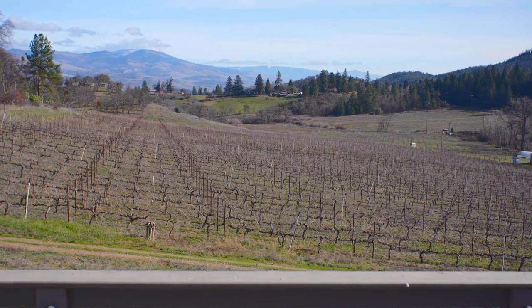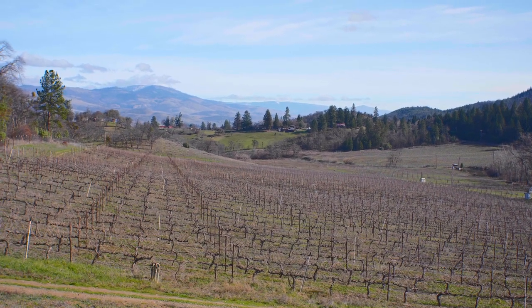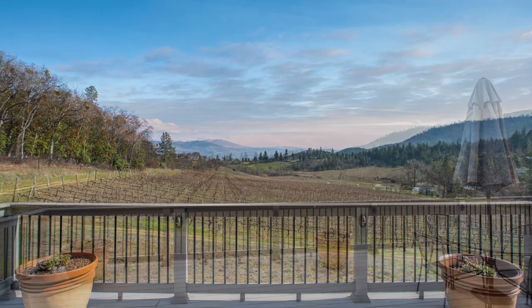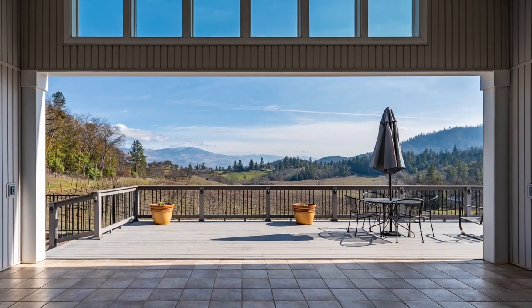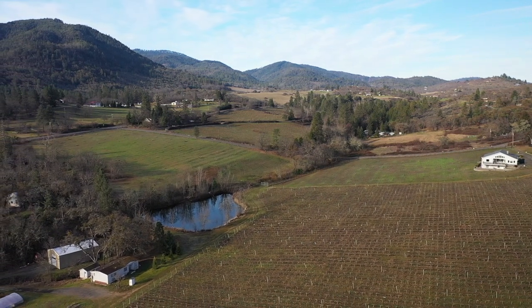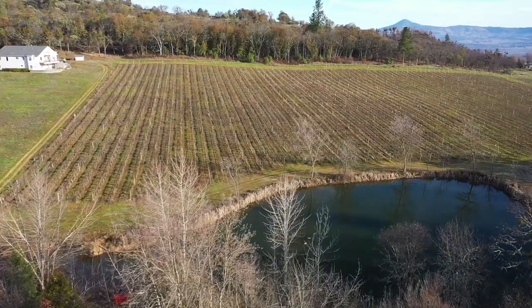The views from the deck and living space are nothing short of breathtaking, with your own vineyard in the foreground and the mountains in the distance. The rolling topography provides not only a beautiful setting, but a premium canvas for growing wine grapes and other crops.